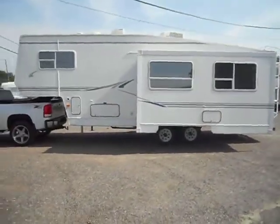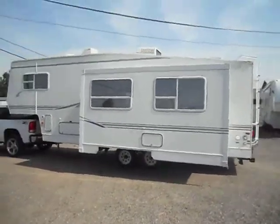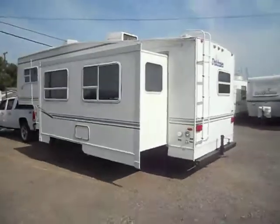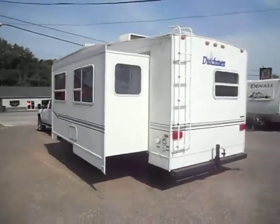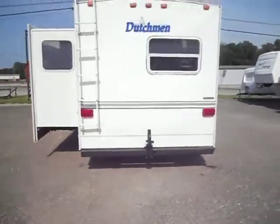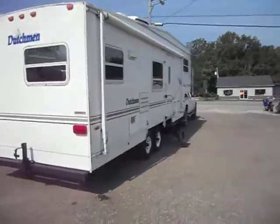Outside of the unit is in good shape all the way around. It has smooth fiberglass sides, good paint and stripes, all your tires are in good shape — no cracks or chips. It has rear leveling jacks and 30 amp power service.